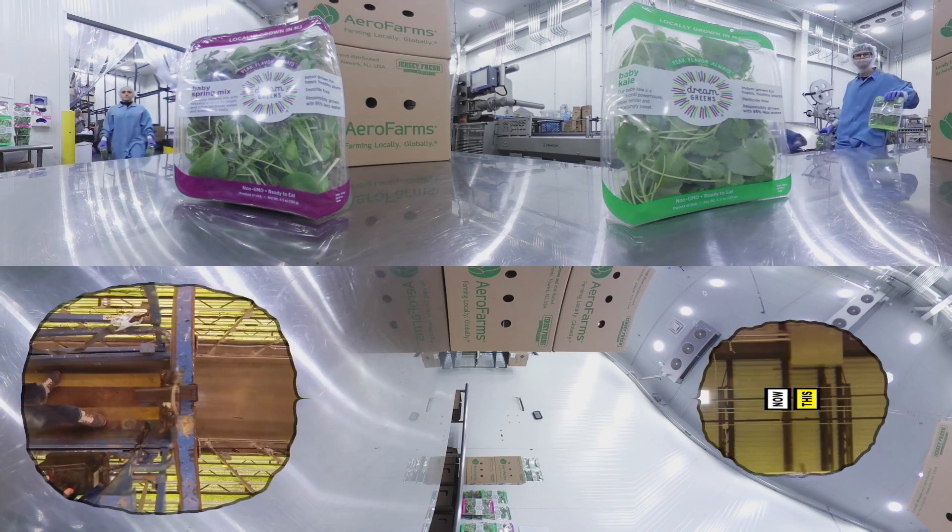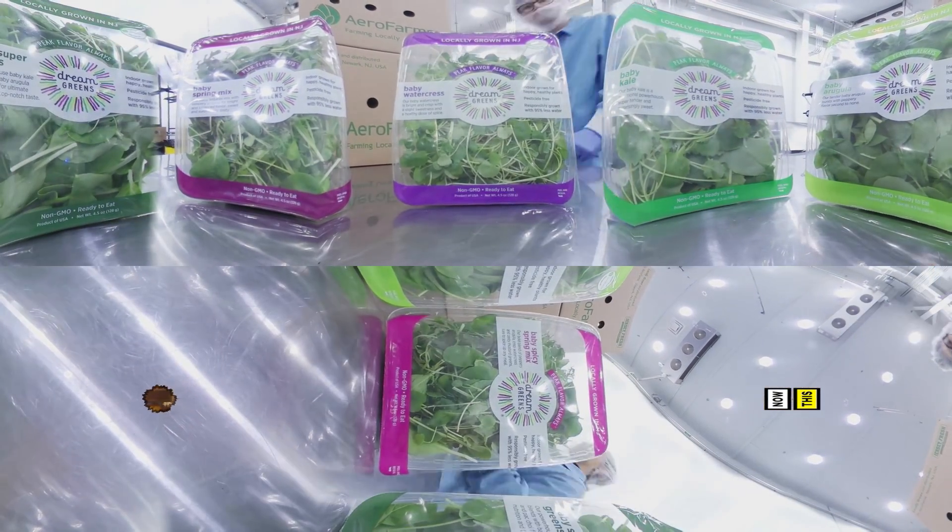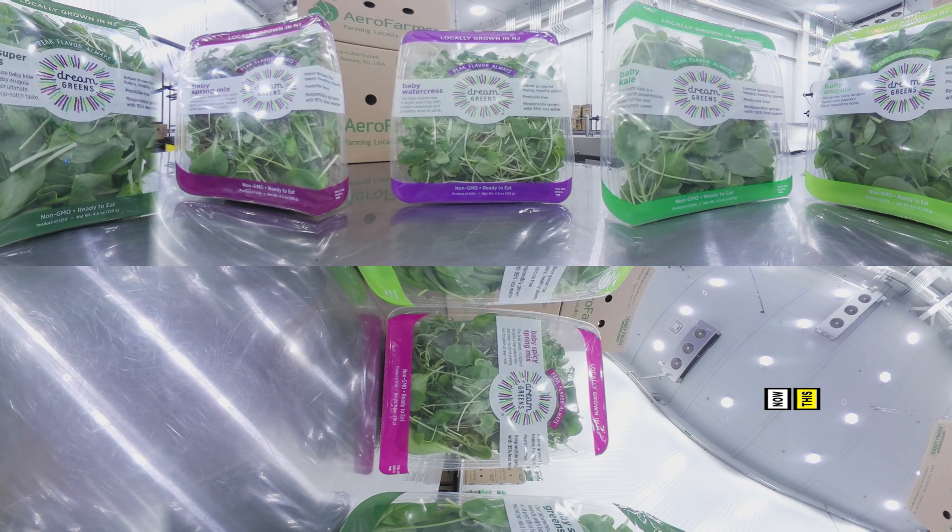We deliver food to supermarkets and to food service companies, so people in the tri-state area of New York have access to fresh food. And we're building these farms all over the world.